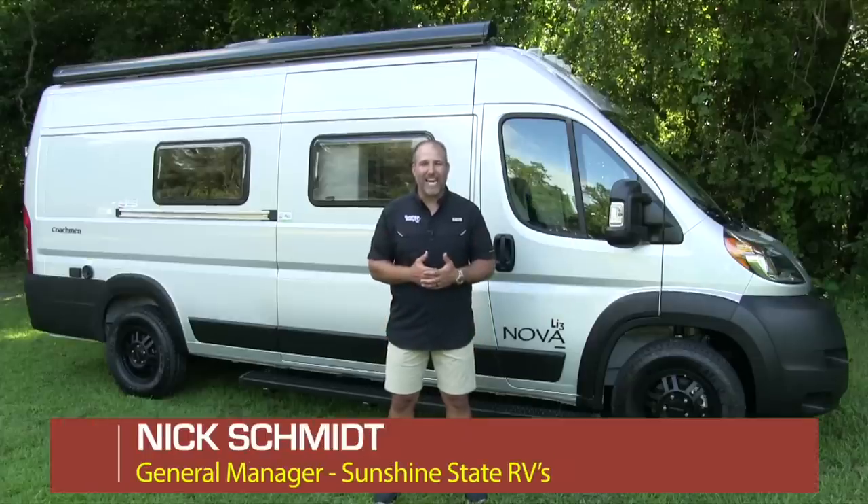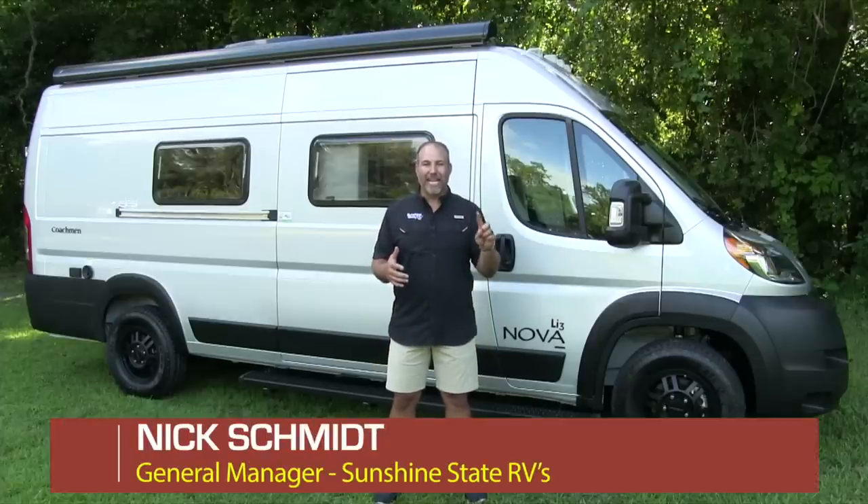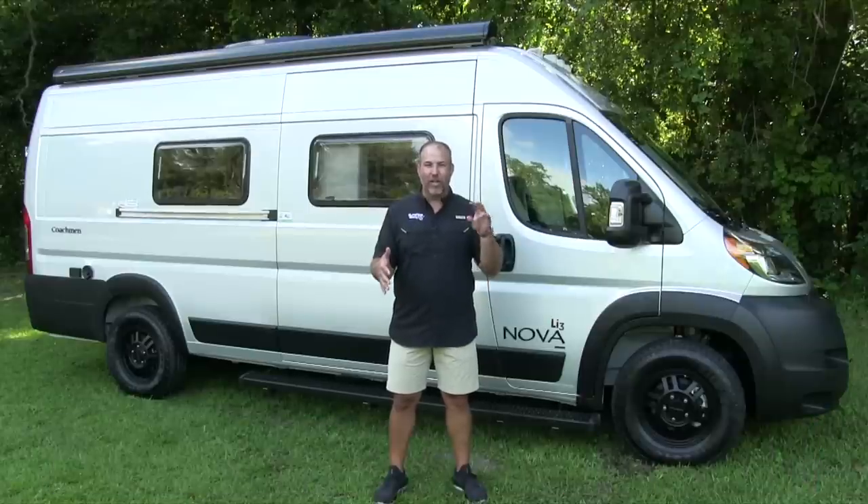Hey, my name is Nick. I'm with Sunshine State RVs in Gainesville, Florida. We are the number one Class B dealer in the state of Florida and number three in the whole United States of America.